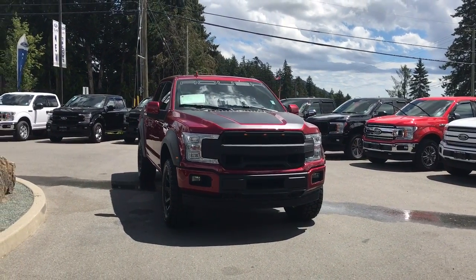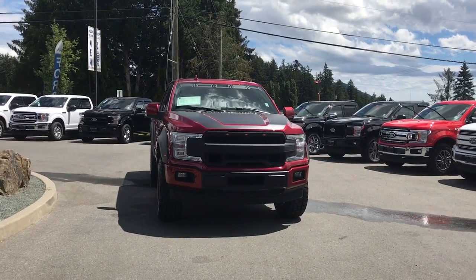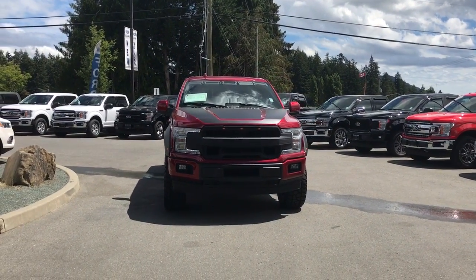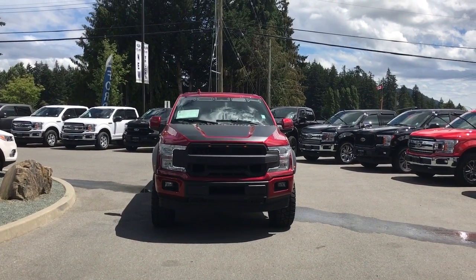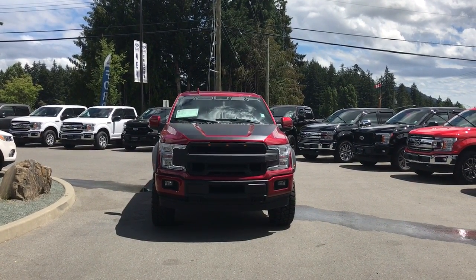There's a Roush front bumper cover, 360-degree camera with split view display, tow hooks, LED headlights, and halogen fog lights — and so many more reasons to visit us at Island Ford Superstore, BC's number one rated Ford dealer.